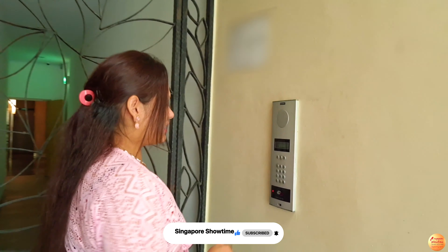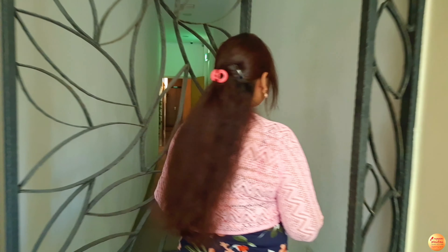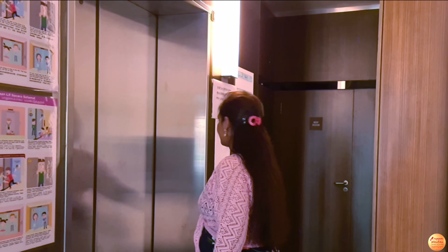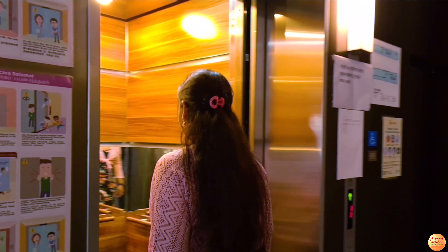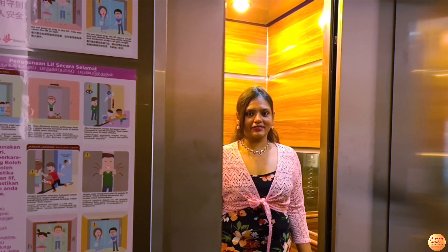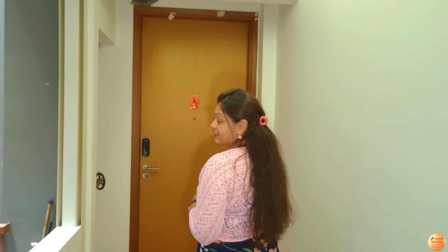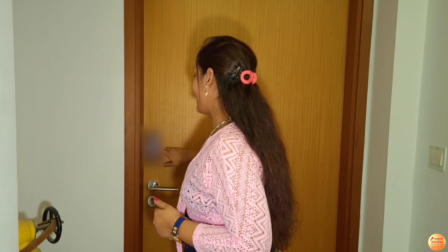Here is the gated security. Just as I tap my key, it opens the door for me. I am here outside the flat and as you can see there is another level of security. I need to first enter the code and then only I can go inside. So let's go!